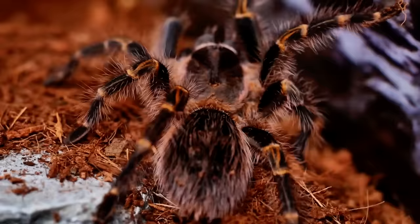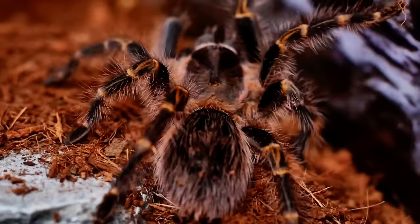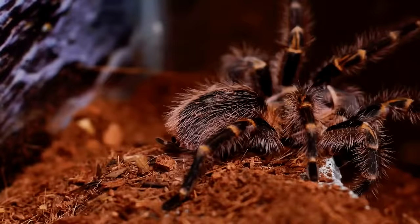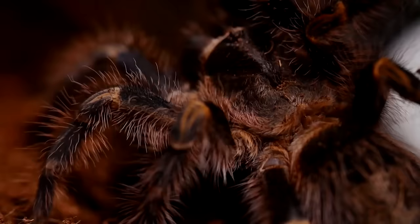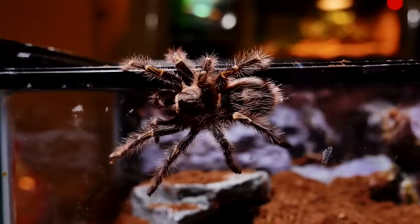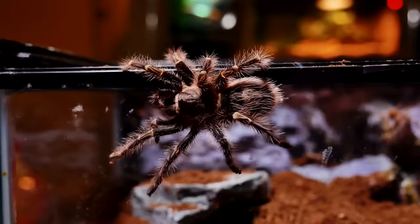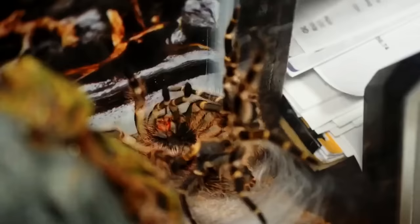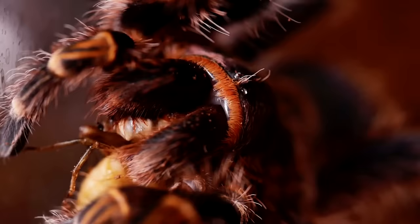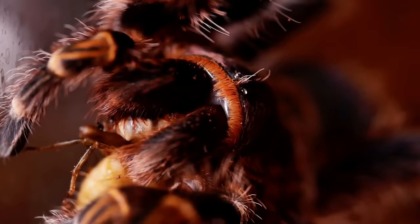Native to the grasslands of Argentina and Paraguay, the Chaco-Golden-Knee tarantula is a ground-living species that burrows when it can. It's quite flashy in appearance, bearing long light-colored hairs all over its body and gold stripes on its legs, particularly at the knees or joints. Their body color is usually black or dark brown. They have urticating hairs that they throw when they feel threatened. These spiders eat insects and other invertebrates — using their large fangs, they inject digestive juices into their prey, which turn the victim's insides into a liquid that the spider sucks up like a soup.